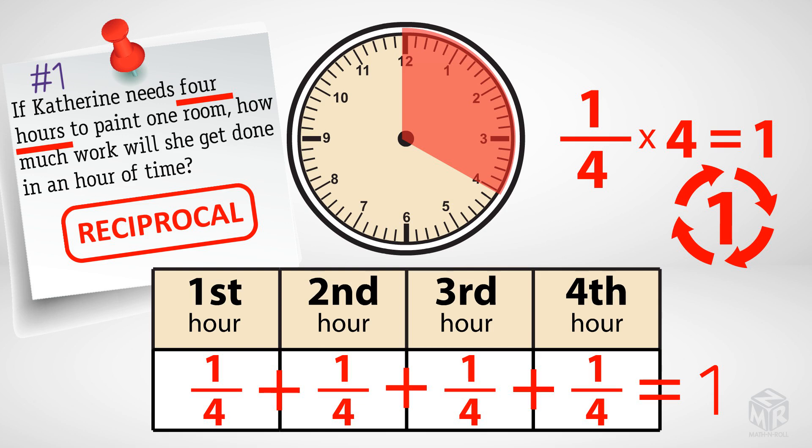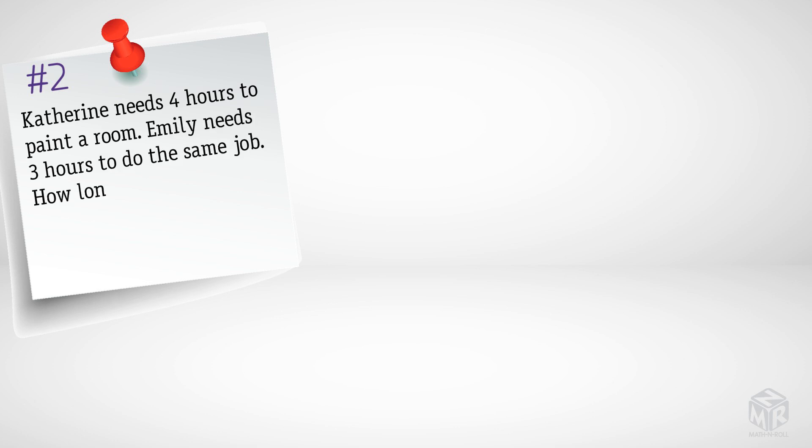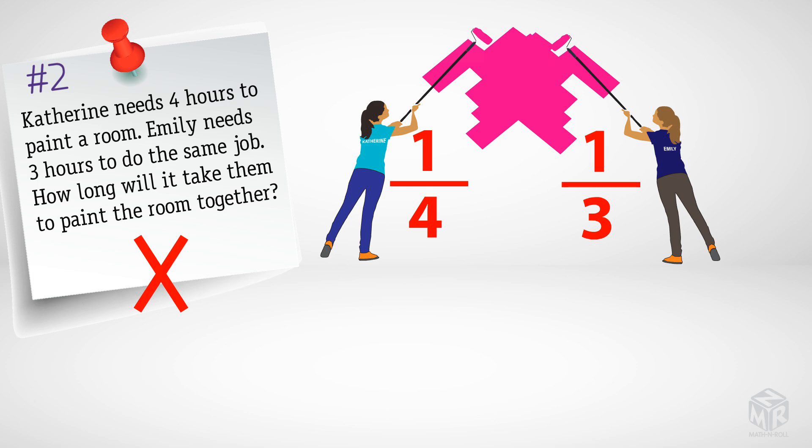Now that we know how to find hourly rates, let's try an example with two people working. Catherine needs four hours to paint a room. Emily needs three hours to do the same job. How long will it take both of them to paint the room together? Hourly rates are the reciprocal of the time needed to complete the full job, so Catherine's hourly rate is one-fourth and Emily's hourly rate is one-third. We choose x to signify how long it will take for both of them to paint the room.